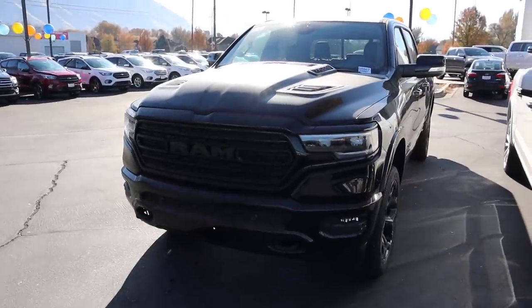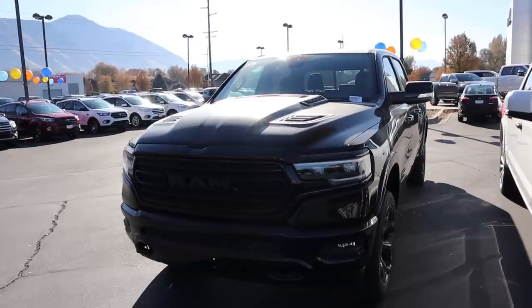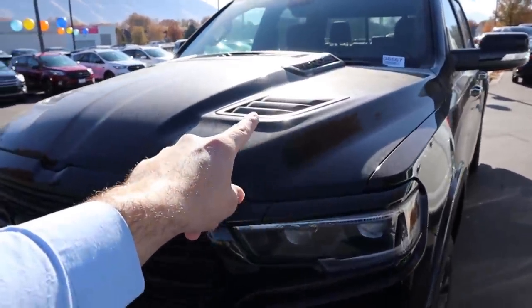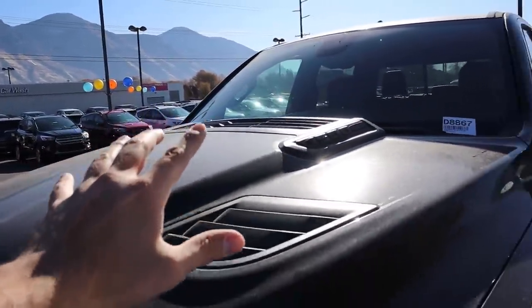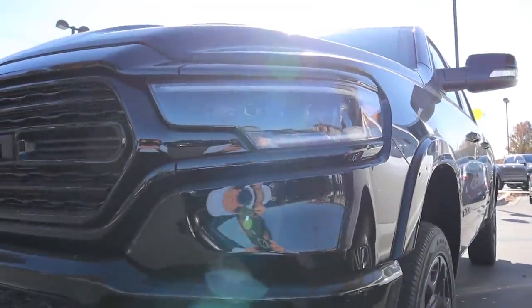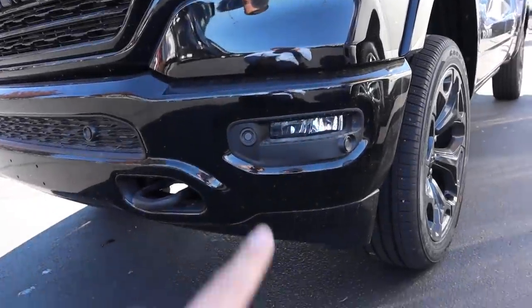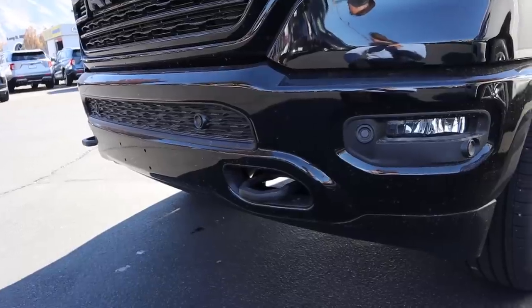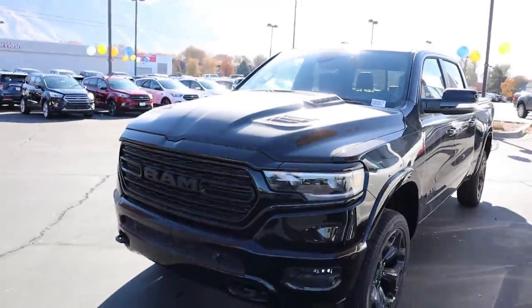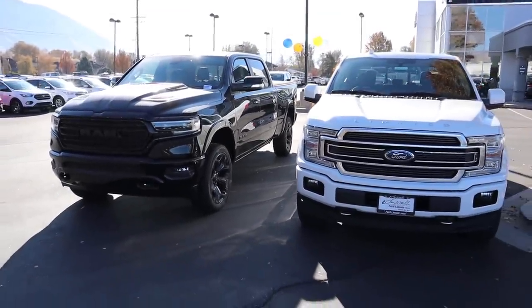Now the Ram Limited Black Appearance Package. Sport hood at the top with vents across the top as well. Fully blacked out LED headlamps with projector LEDs. The whole grille is blacked out. Fog lights down below, parking sensors all across, and tow hooks at the front. Here's a side-by-side look at the front ends of both trucks.